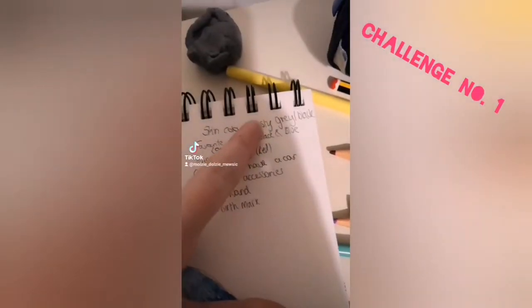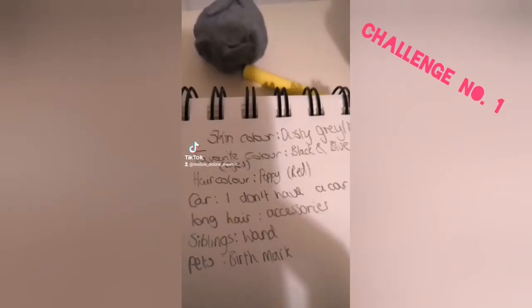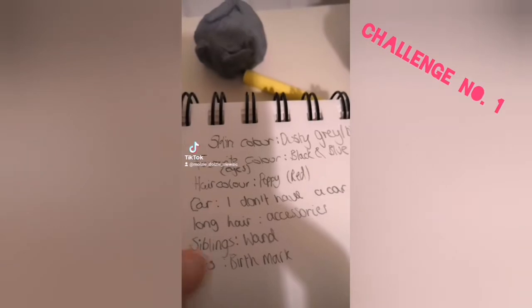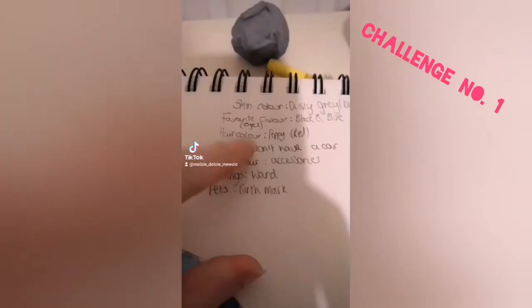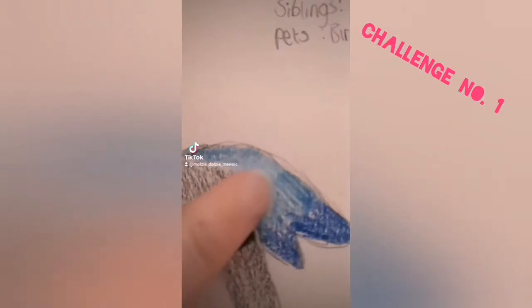Make the skin color the color of your shirt. The eye color your favorite color. The hair color the color of your favorite flower. If you have a family car or you own a car, give your fairy large wings. If you don't, then just give them small wings.